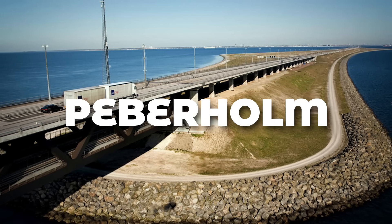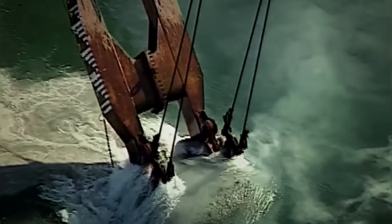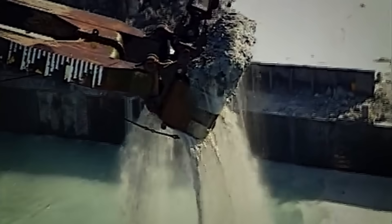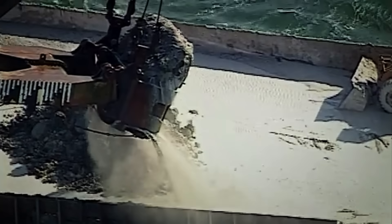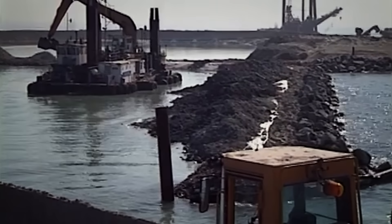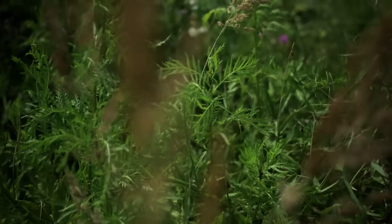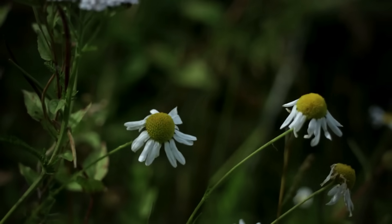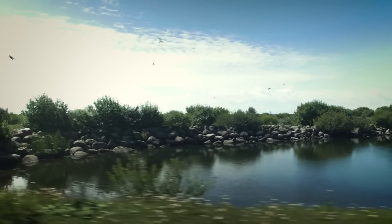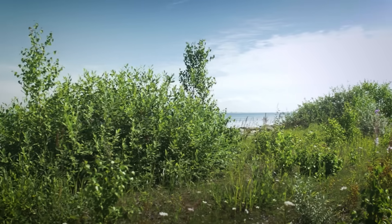Now let's step onto Peberholm, where strict no-entry rules turned a pile of sand into Scandinavia's most surprising nature reserve. Peberholm did not exist 25 years ago. Engineers dredged 11 million cubic meters of seabed, stacking the spoil until a 3-kilometer island stood 4 meters above sea level. Its sole job was to let the tunnel rise and the bridge begin without pylons intruding into flight paths or shipping lanes. Then nature took over — because public access is barred except for quarterly scientific surveys, seeds carried by wind, waves, and birds colonized untouched sand. A 2023 botanical census counted more than 810 vascular plant species, astonishing for a site smaller than New York's Central Park.